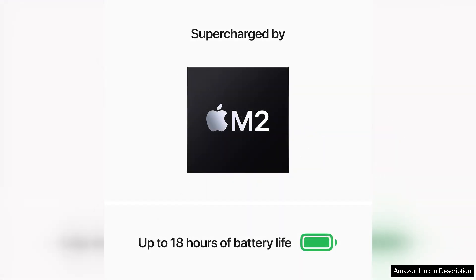The battery life is impressive, lasting up to 15 hours on a single charge, so you can work or play all day without worrying about running out of power.